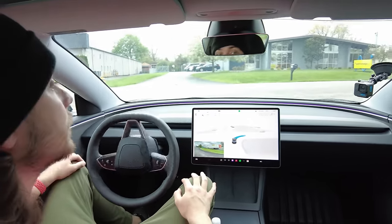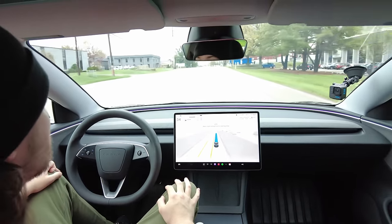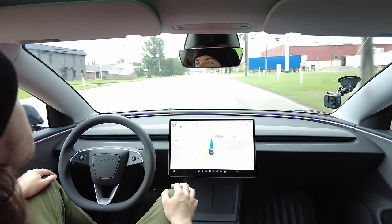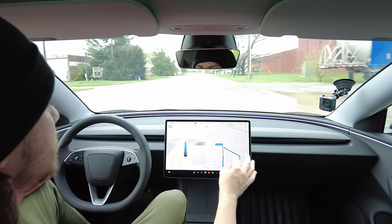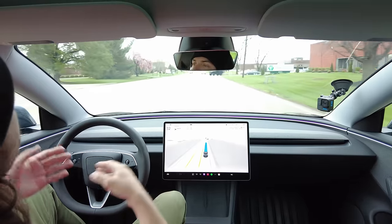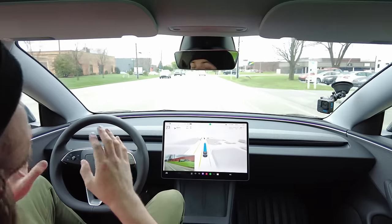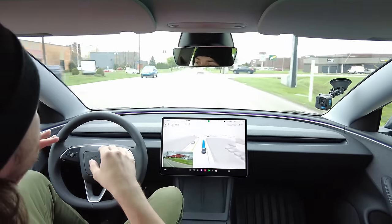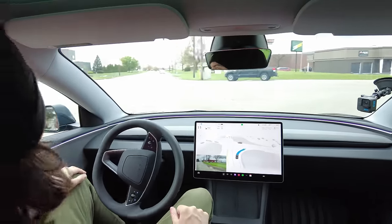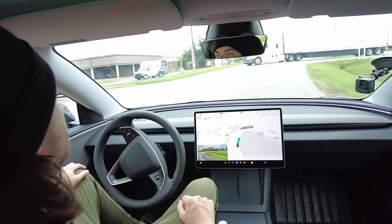It's taking me this way for some reason — not the way I need to go, but fine. It just went right because it's easier. That's one thing I've definitely noticed about FSD: sometimes it will take the easier route even if it's a little convoluted, so it doesn't have to make as many left-hand unprotected turns. Rather safe than sorry, I guess. We've got a big semi pulling out.